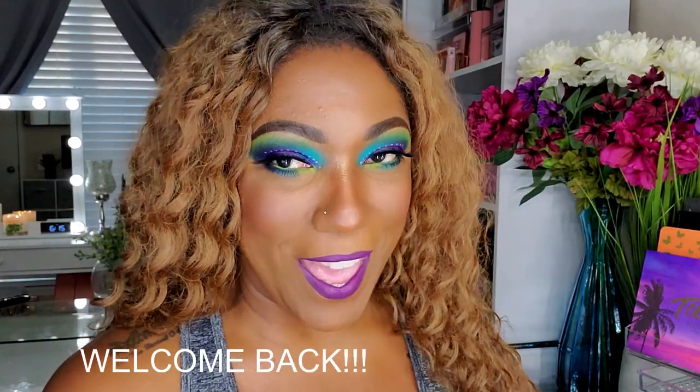Hi guys, welcome back. This intro is going to be really short because I really just wanted to try out this palette today. It's funny because I sat down, pulled out my fall palettes — it's fall, let me do a sunset, dusk, smoky, something green fall eye look — but my brain just wouldn't let me do it. Then I looked over at my new palettes and I saw the P Louise Worldie palette.